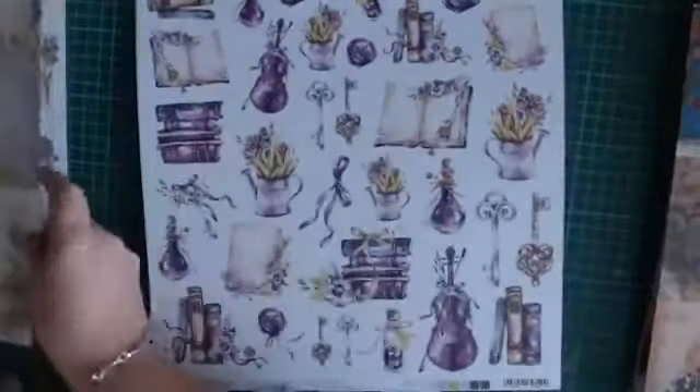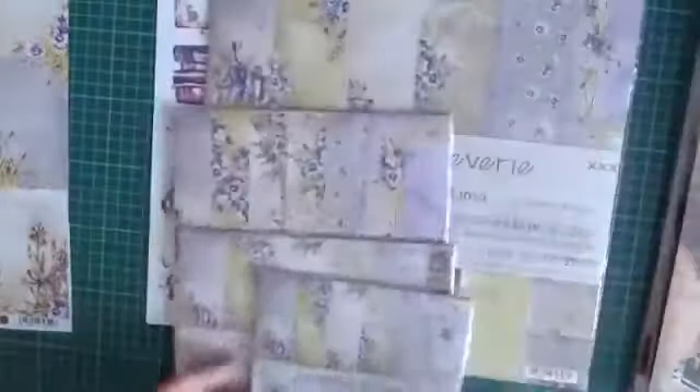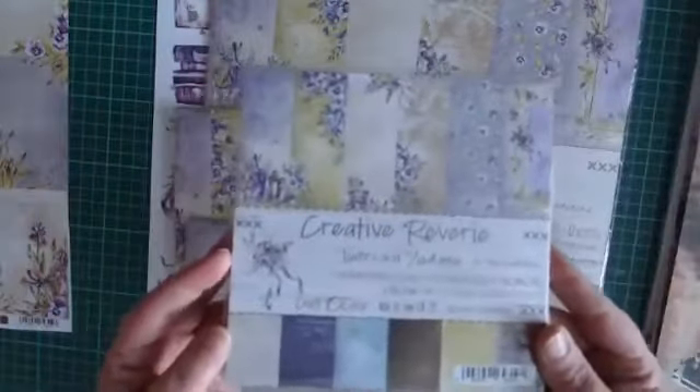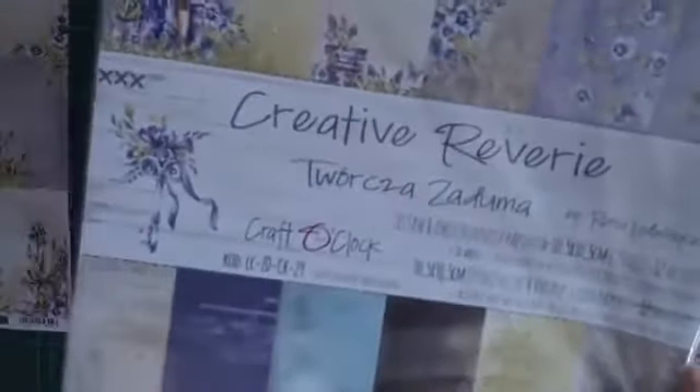Het 20x20 past door de brievenbus, maar 30 niet. Een 15x30 hebben we niet, die zitten er niet tussen. Dus het is of 15x15, of 20x20, of A4. Dit is nog mijn 30. We hebben een blok van 15x15, een blok van 20x20 — die past ook door de brievenbus. A4 past ook gewoon door de brievenbus. Maar de grote, 30x30, is echt pakketpost.